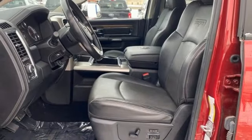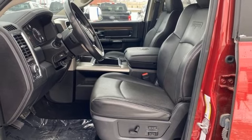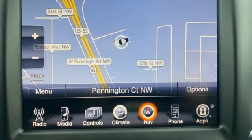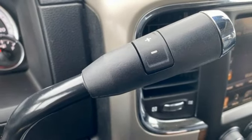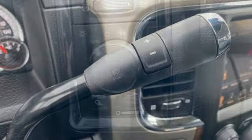Integrated navigation system with voice activation, Wi-Fi hotspot, heated and ventilated leather bucket seats, trailer hitch receiver, electronic shift on the fly, upfitter switches, and automatic transmission.